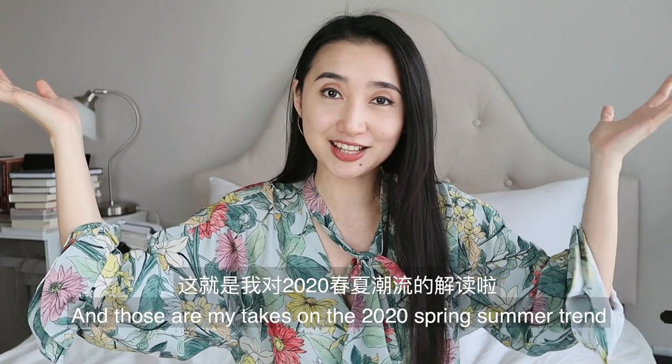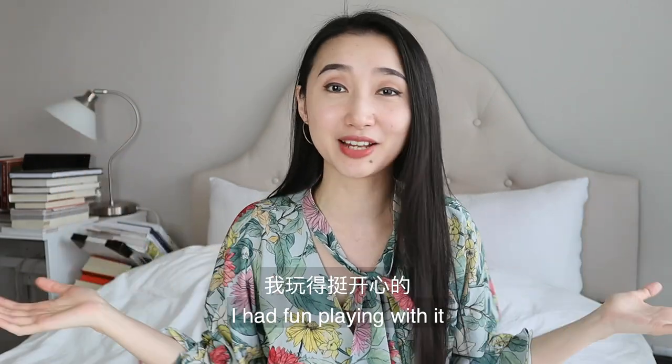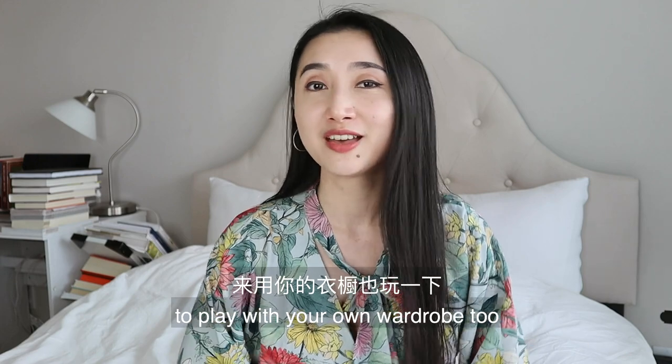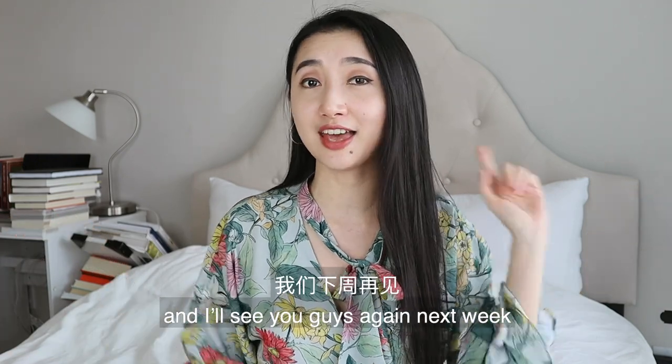And those are my takes on the 2020 spring-summer trends — I had fun playing with them. I hope it gives you some inspiration to play with your own wardrobe too. Thank you so much for watching and I'll see you guys again next week.